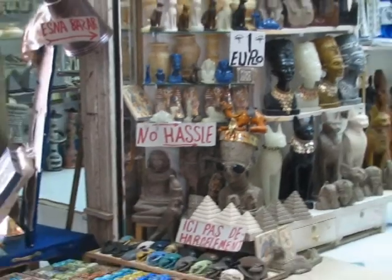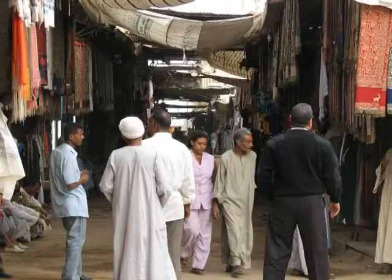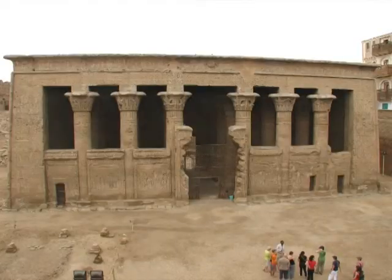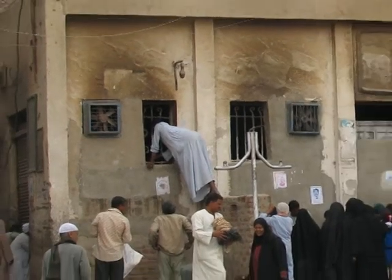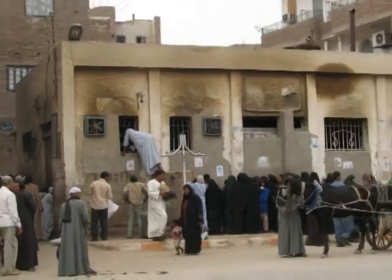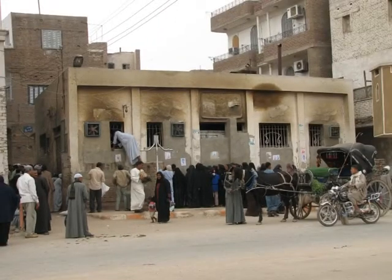Esna has a small market with — let's say — hassle-free shopping. The temple of Khnum, the God of Reproductive Conception, is still under excavation. At a local bakery, people are fighting to buy bread, a reflection of the poverty and lack of resources here.